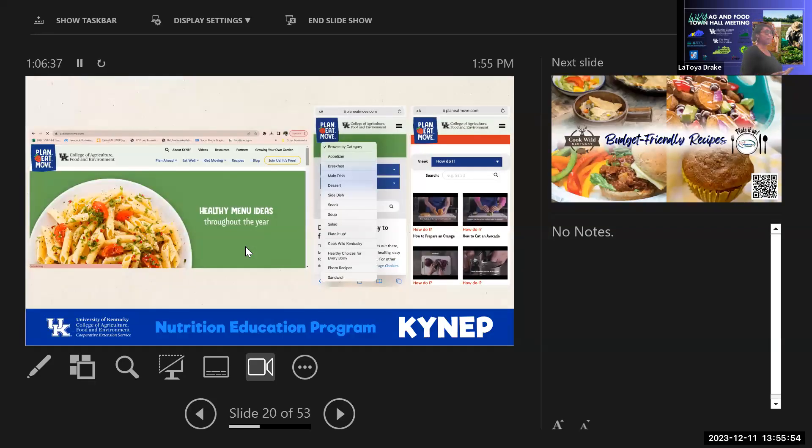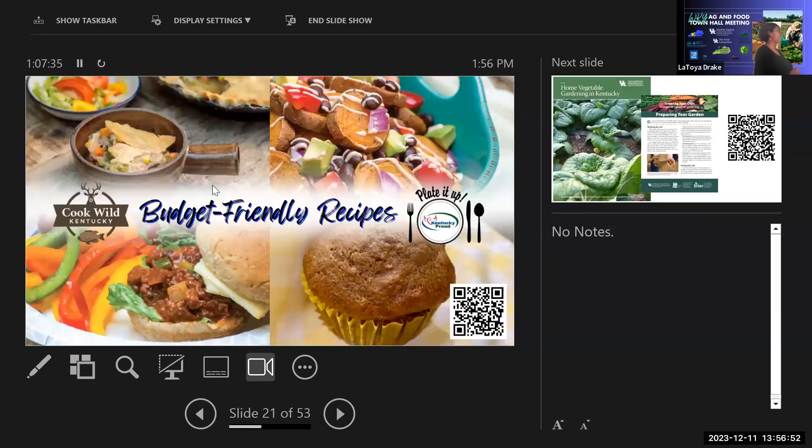PlanEatMove.com is their public-facing website, established in 2019, with nearly 400 budget-friendly healthy recipes from the CookWell Kentucky collection, how-to videos on basic kitchen skills like how to cut a sweet potato, an avocado, or how to cook beans. They're also working with the Department of Fish and Wildlife to develop new recipes — Latoya even tried squirrel for the first time and found it delicious.